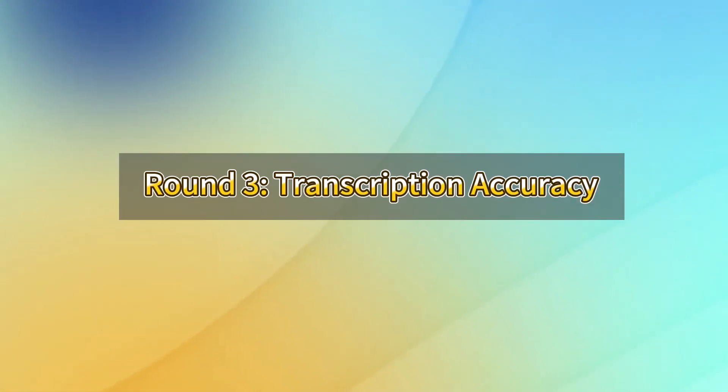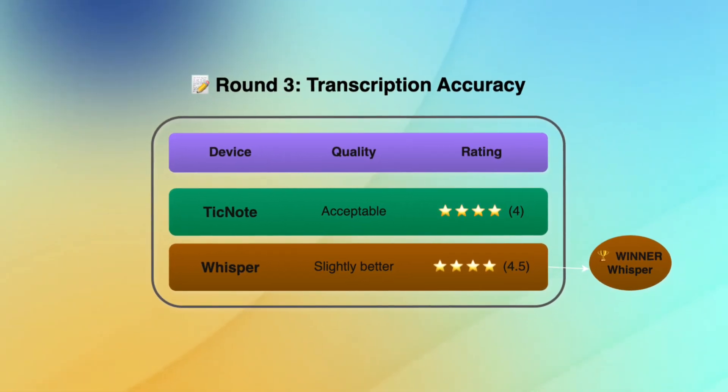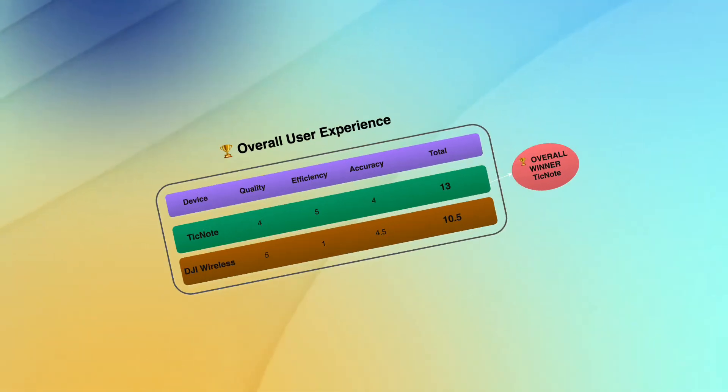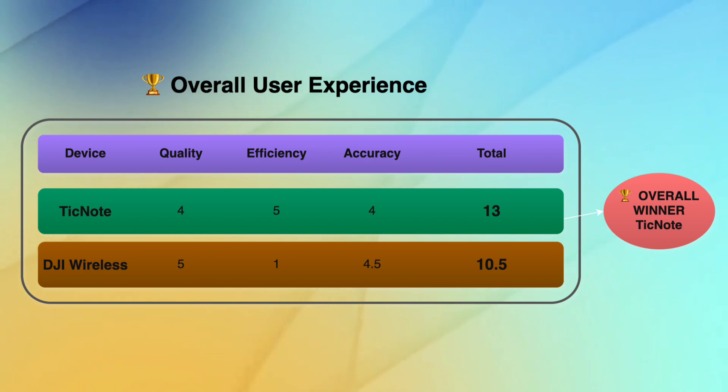Round three: transcription accuracy. The transcript from the TickNote recorder is not perfect, but acceptable. OpenAI Whisper is typically more accurate. The ratings are 4 versus 4.5. Overall user experience scores: TickNote 4 plus 5 plus 4 equals 13, while the DJI mic scores 5 plus 1 plus 4.5 equals 10.5.